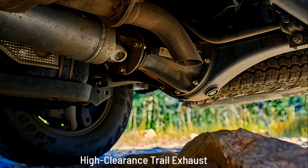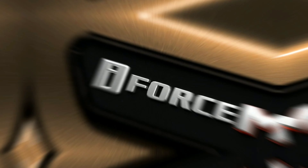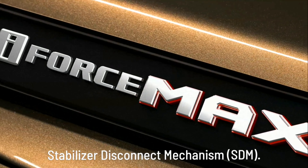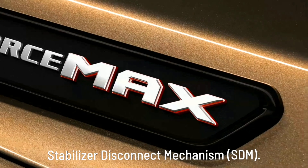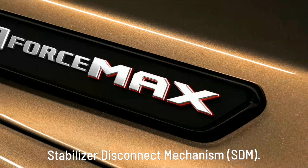ARB Steel Rear Bumper with Recovery Hooks: Co-developed with ARB, Tacoma's available high-clearance steel rear bumper provides additional protection for when the going gets tough. Plus, with integrated recovery hooks mounted to the frame, you'll have peace of mind that you won't be stranded when the going gets too tough.